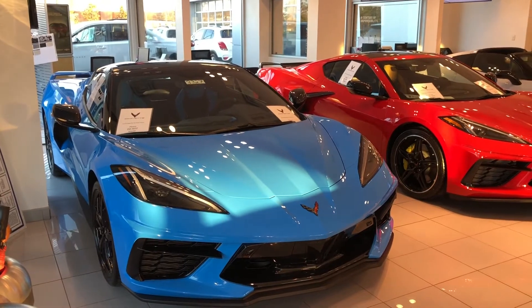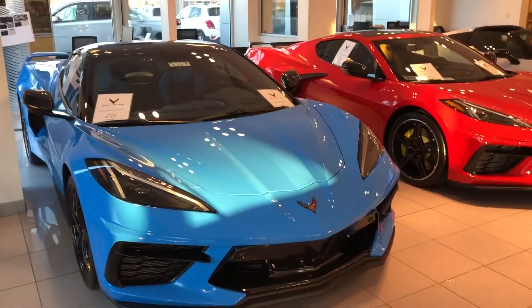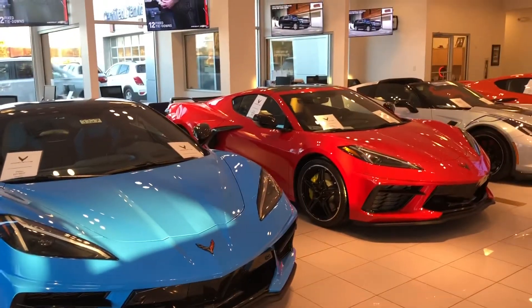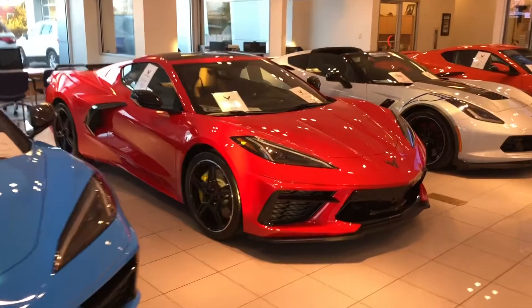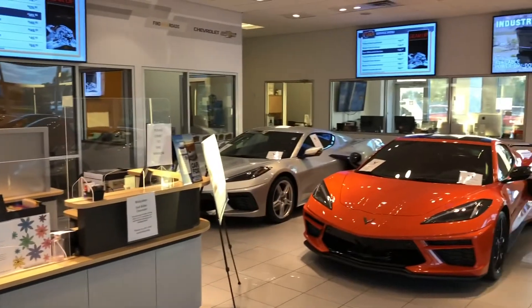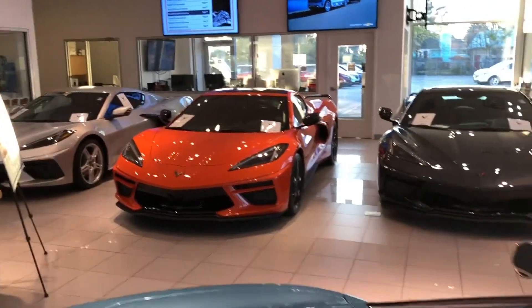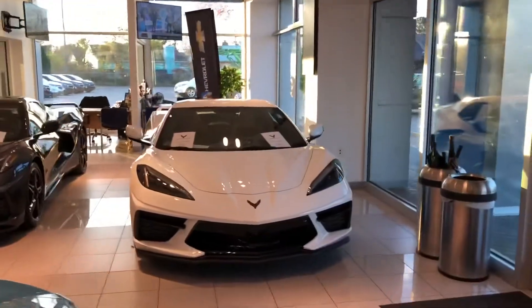We have C8 Corvettes — that's 2020-2021 Coupes and Convertibles — in Rapid Blue, Torch Red, Sebring Orange, Blade Silver, Sebring Orange, Shad of Grey Metallic, and we got a white.